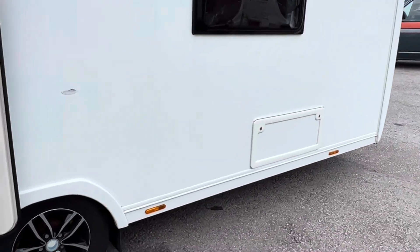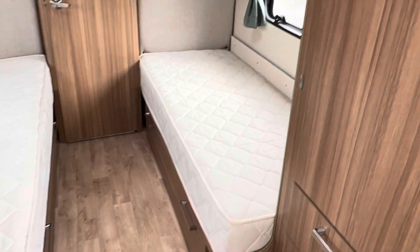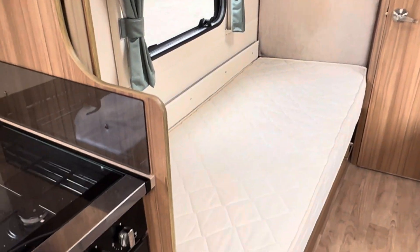There's an access locker under one of the beds. Now let's show you these beds - we've got two fixed single beds, ideal length. One is slightly longer than the other, only ever so slightly.